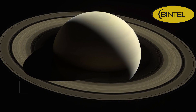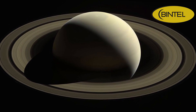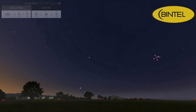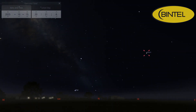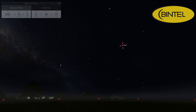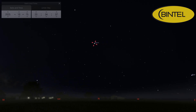Speaking of opposition, Saturn's opposition has already passed, but right now might actually be the better time to observe it. Even though the planet is slightly smaller than last month, it rises earlier in the evening, making it easier to see for anyone who wants to avoid a really late night. The best viewing window is still between 10pm and midnight, but you can get a good look any time after sunset. Look towards the north-eastern sky and Saturn should be fairly easy to spot.